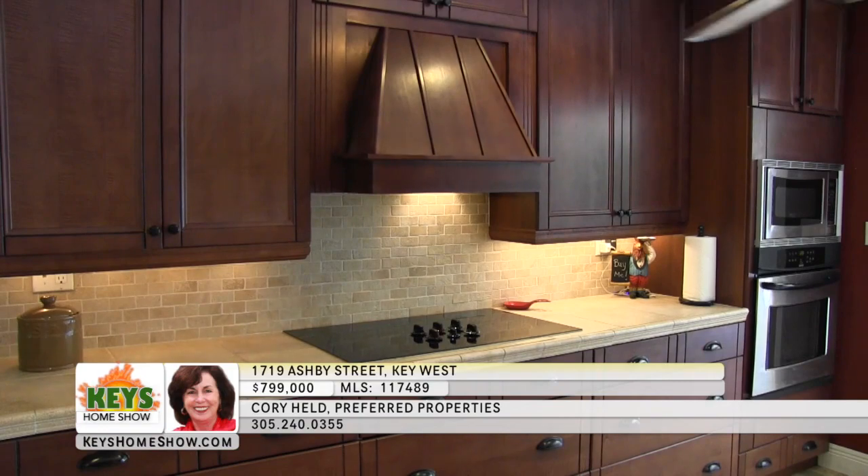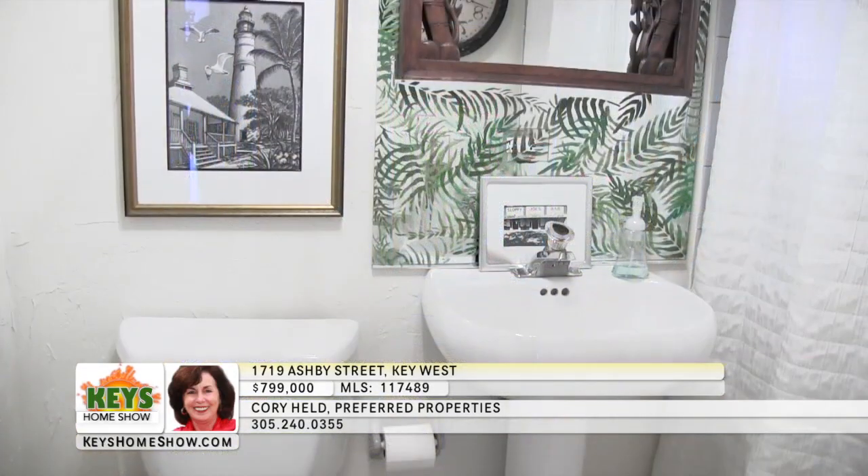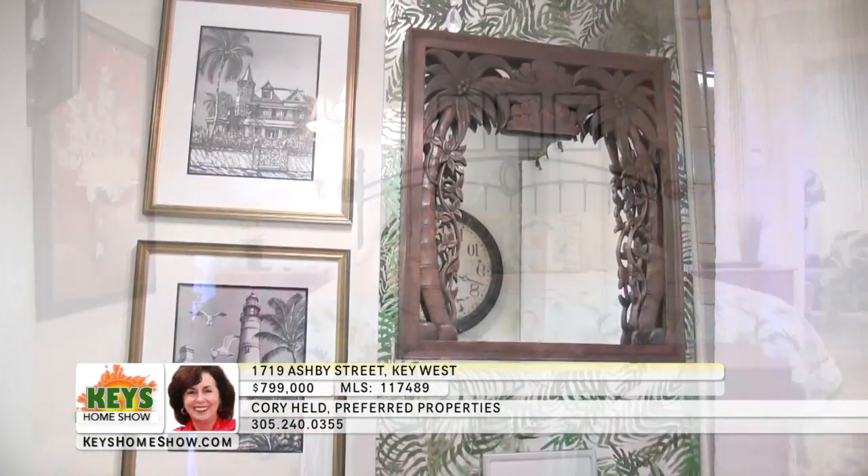Stainless steel appliances offer a designer touch. The kitchen flows gracefully into the comfortable dining area with plenty of space for a formal gathering. Step into the large living room where natural light spills in from the lush gardens. A practical designer full bath is available near the front door for guests.